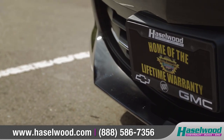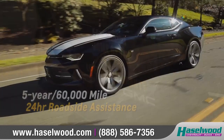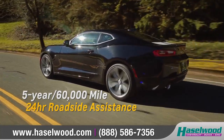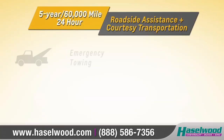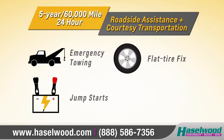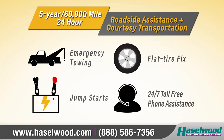When you're on the road, relax and enjoy the peace of mind that comes with your five-year 60,000-mile 24-hour roadside assistance and courtesy transportation program. This includes emergency towing, flat tire fix, jump starts, 24-7 toll-free assistance, and more.